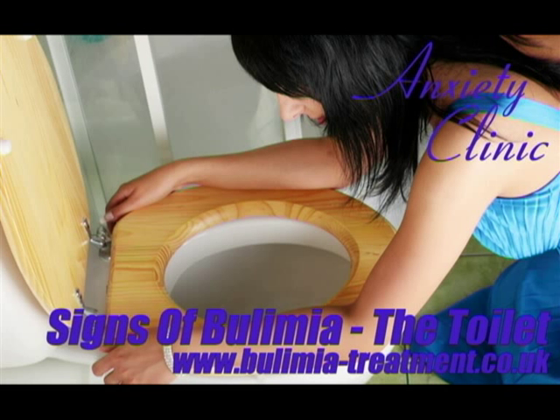Signs of bulimia — the toilet. People often associate the purging part of bulimia with vomiting. Although this is the most widespread purging method, you should be careful not to assume it only happens in the toilet. There are plenty of other places a bulimic can purge, as you'll discover in our other videos. For the time being, however, we'll focus our attention on the toilet. Here's what you should look out for.